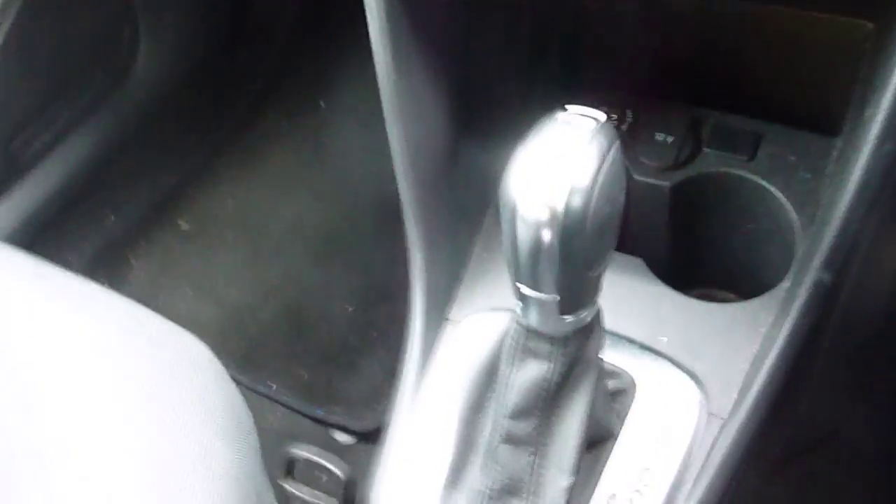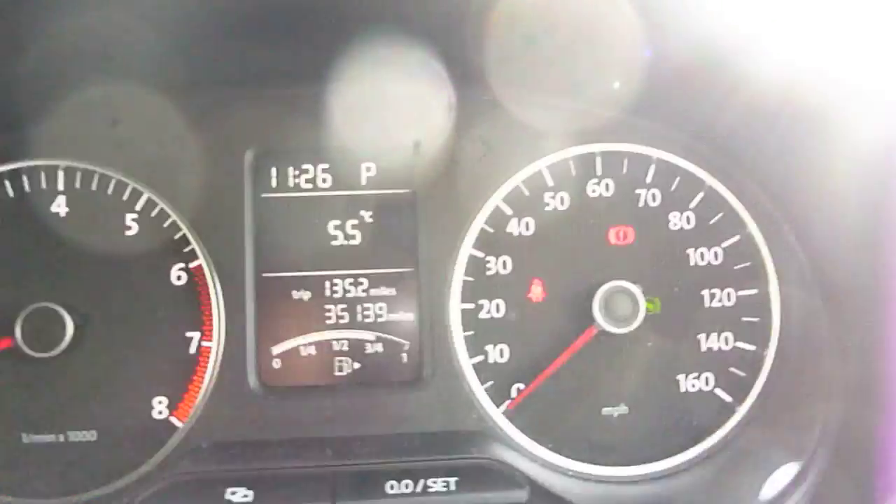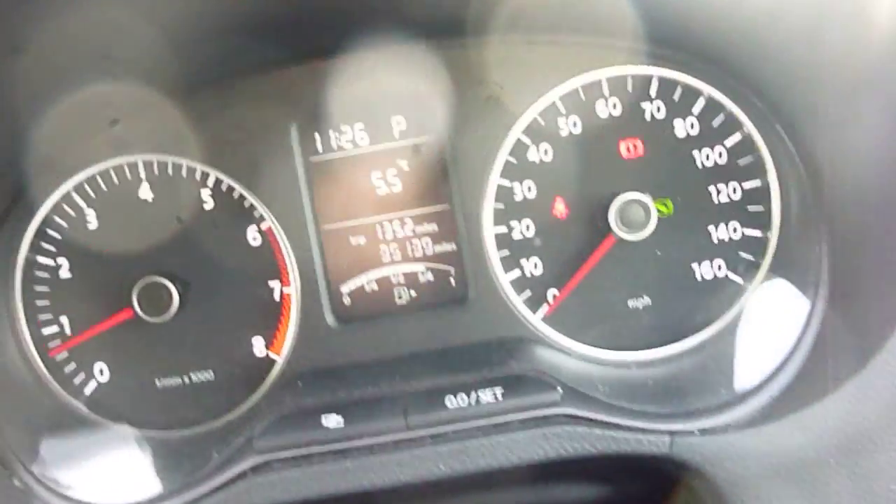Same goes for the front — automatic gearbox. Fronts neat and tidy. We've got 35,139 miles on the clock, no warning lights on the car that shouldn't be on.